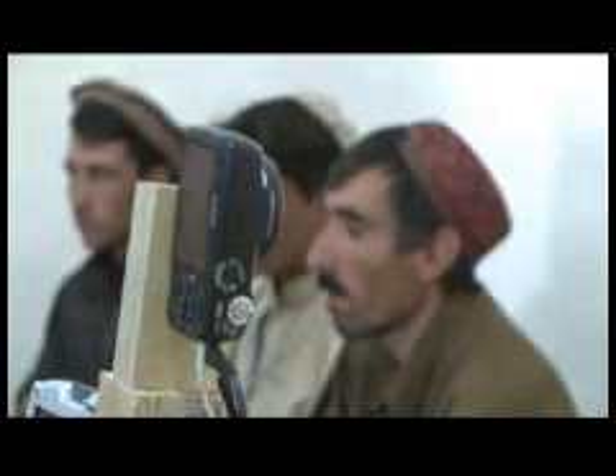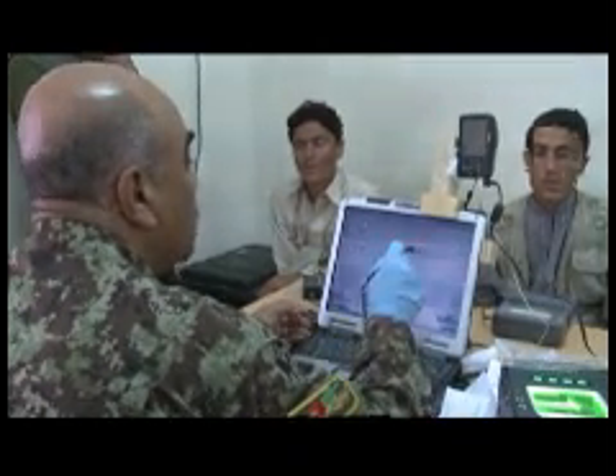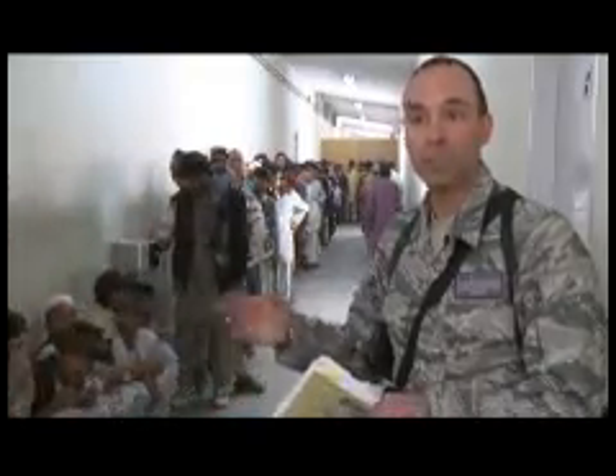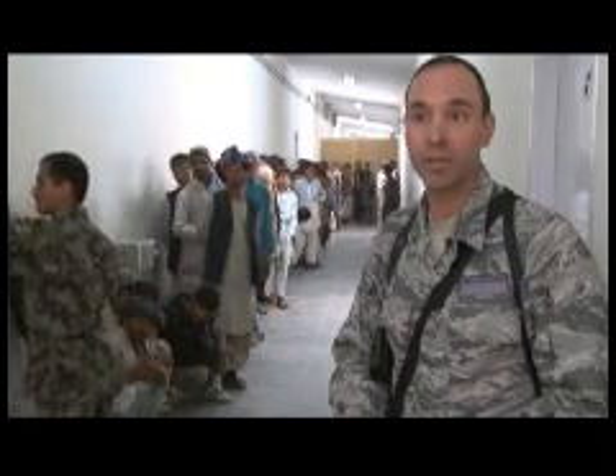This helped us weed out the bad guys and those insurgents possibly from joining the Afghan National Army. These potential Afghan recruits will be the ones weeding out the bad guys, but right now they themselves are going through the screening process. What we do here is basically biometrically enroll all of the recruits on the front end. There are a lot of members out there that haven't been enrolled yet, so our battle space owners are going to be training those Afghans already out in the field to biometrically enroll them, since this system came online in October 2009.